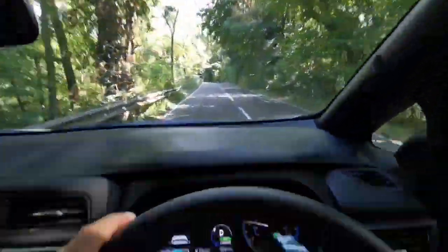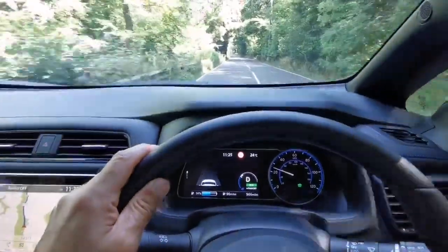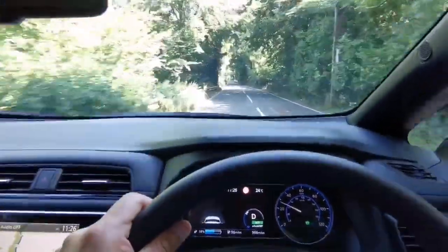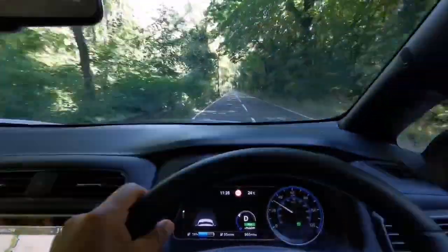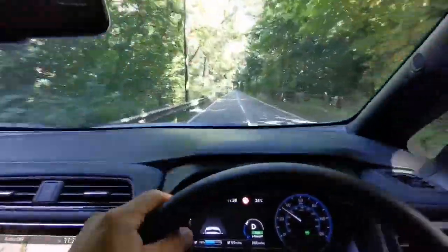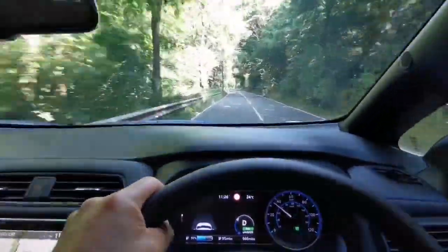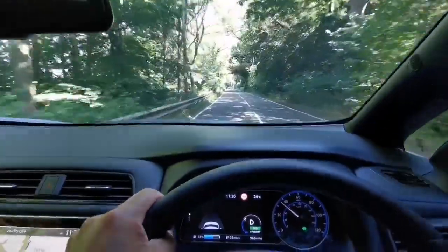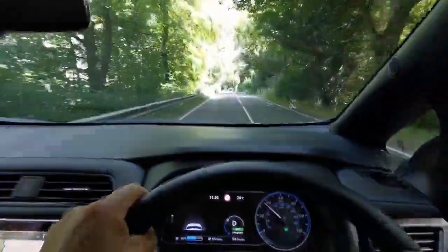One thing I noticed is there's no cruise control — there's a speed limiter but no cruise control. Also, the charging flap was open for a while, which was a bit embarrassing. I think it was loose and I hadn't pushed it completely down so it didn't close fully.